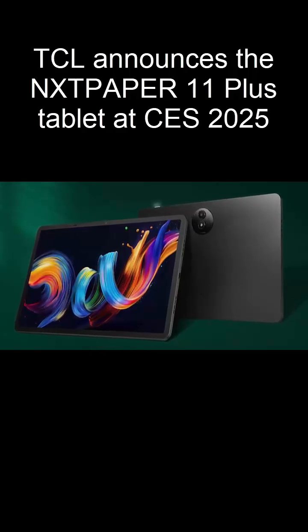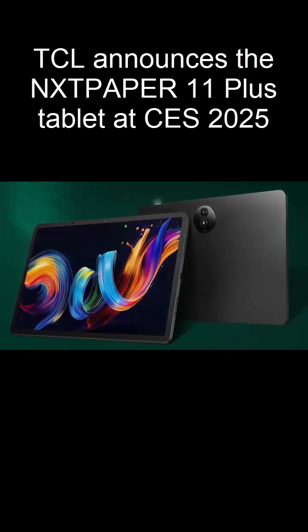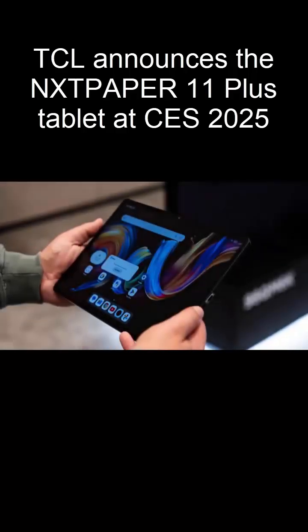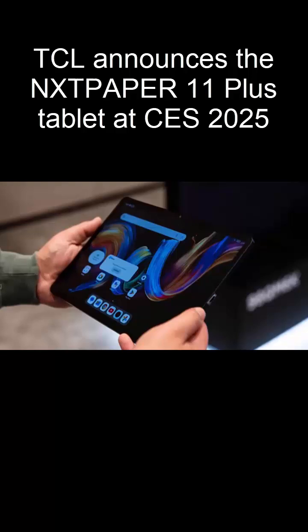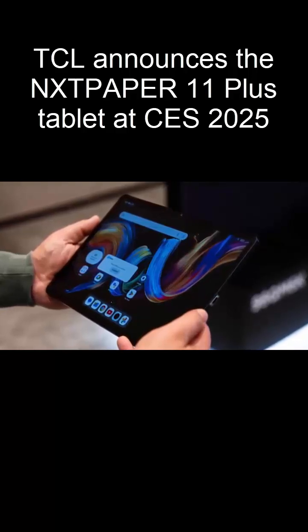Unlike traditional displays, NXT Paper technology mimics the look of paper, delivering a matte finish that's gentle on your eyes. Coupled with advanced blue light filtering, it's perfect for long hours of use, whether you're reading, working, or enjoying multimedia.